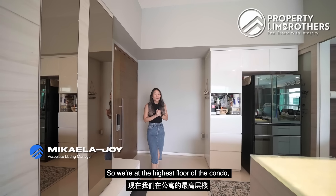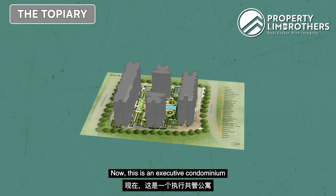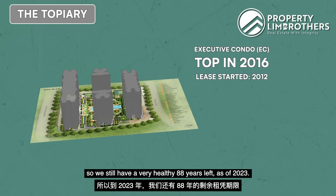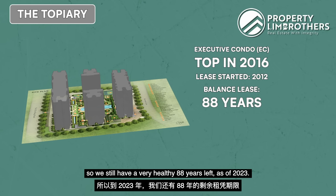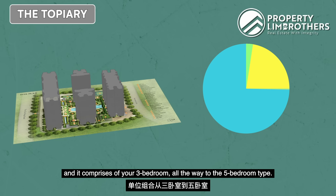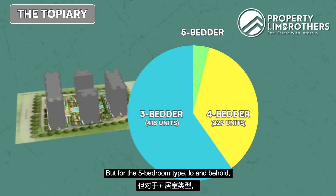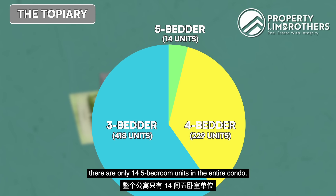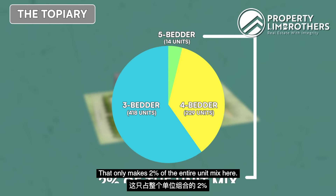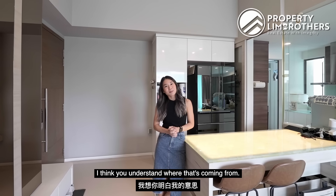So we're at the highest floor of the condo, the penthouse of Topiary. This is an executive condominium that TOP'd in 2016. Its lease started in 2012, so we still have a very healthy 88 years left as of 2023. This condo has a total of 700 units comprising three bedroom all the way to five bedroom types. But for the five bedroom type, there are only 14 five bedroom units in the entire condo — that's only 2% of the entire unit mix, so when I say it's rare, you understand where that's coming from.